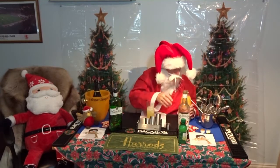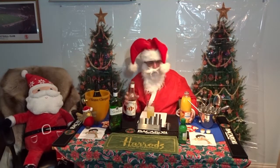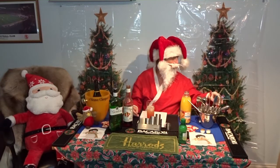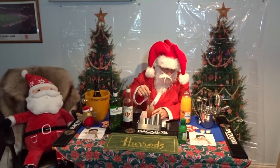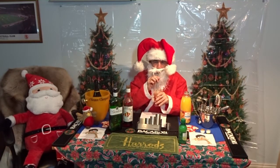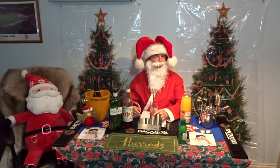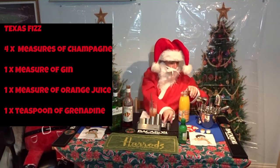Then it is one measure of orange juice. And then it is actually a teaspoon of grenadine, but I don't seem to have brought my teaspoon in with me, so I'm just going to measure it a little — that's probably more than a teaspoon. It basically just gives it a little bit of an orange colour. Then if I can find my straw we'll give it just a little stir. That's all right as well. I quite like that.